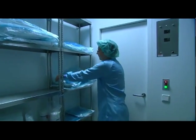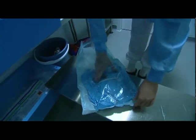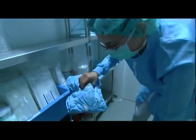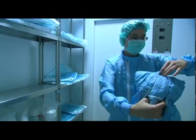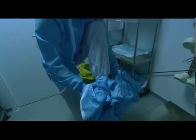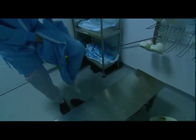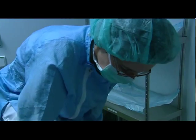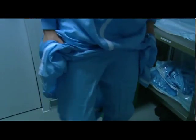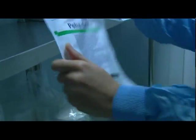The final stage before entering the workrooms requires particular care. This is where the sterile clothing is put on, which practically covers the whole body. The protective gear has to be put on in a special way to ensure that its sterile exterior never touches the floor or hands.